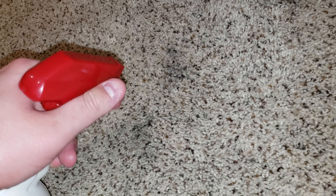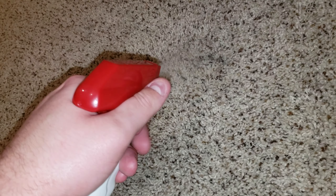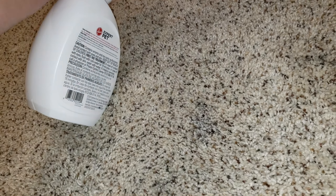All right everyone, so I am back. Here are some of the stains that I have on my carpet. It's grease — I have to get these treated fast. I'll show you exactly what I'm using. This one right here, this one's pretty bad.